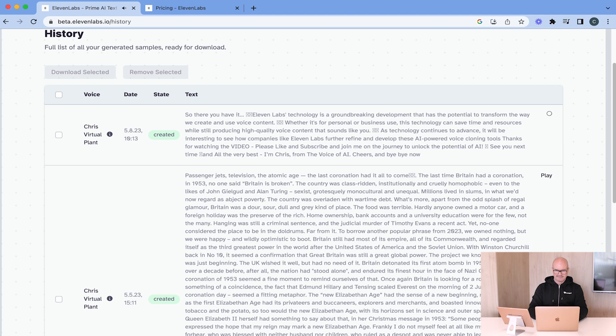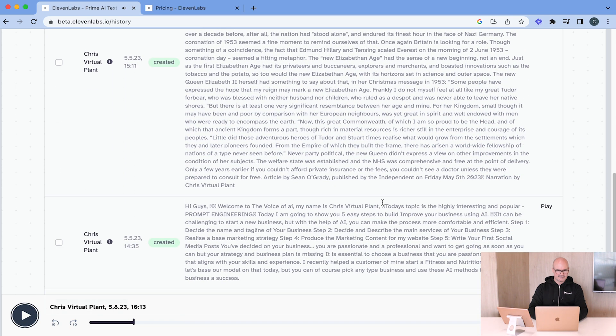This is the playback today that I'm going to use. 'Eleven Labs technology is a groundbreaking development.' We're going to use that one. And then I did a first one — 'Chris Virtual Plant' — which is quite interesting because this was with only four clips. Here it is: 'Hi guys, welcome to the Voice of AI. My name is Chris Virtual Plant. Today's topic is the highly interesting and popular prompt engineering.'